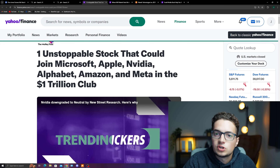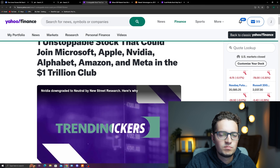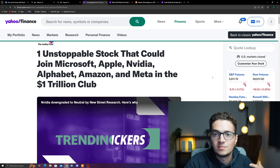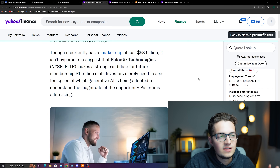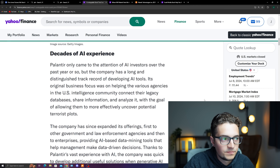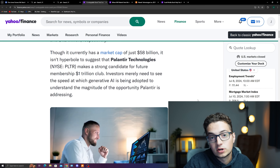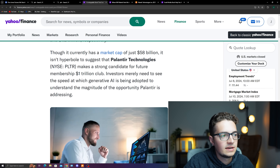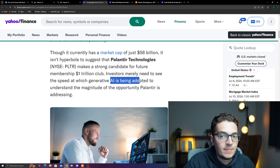Now what I want to talk about — Palantir — an interesting article here by Motley Fool talking about one unstoppable stock: could it really join the $1 trillion club? We're talking about the Magnificent Seven here — Microsoft, Apple, NVIDIA, some of the biggest stocks. This is a very big and attractive prediction to make, especially where PLTR is at right now. One important thing to understand is that it does only have a market cap of $58 billion. Investors really need to see the speed at which generative AI is being adopted to understand the magnitude of the opportunity that Palantir is addressing.